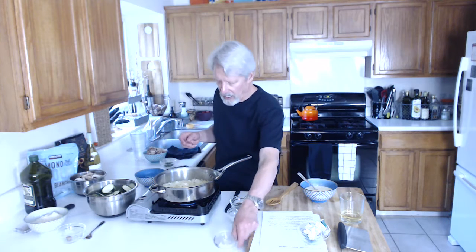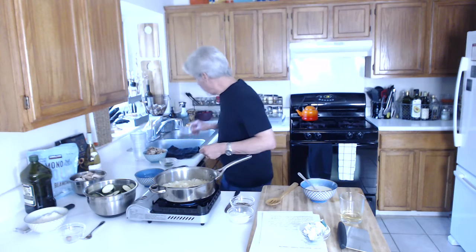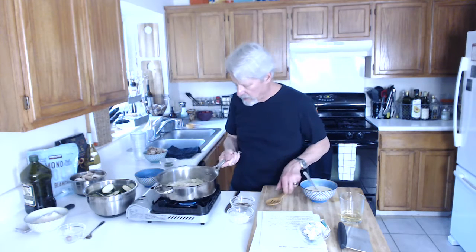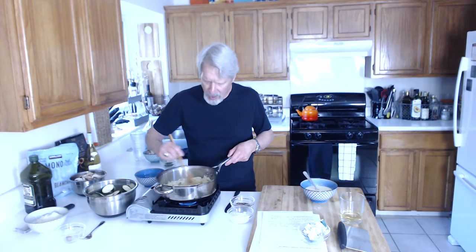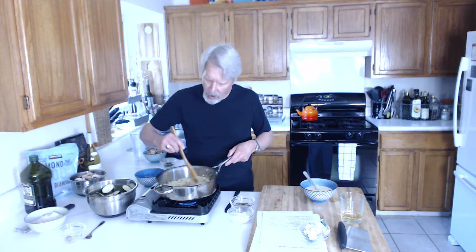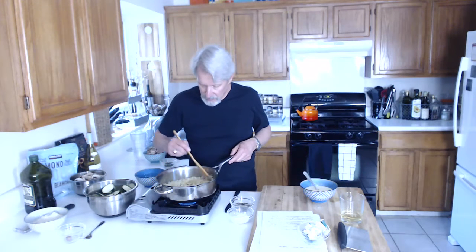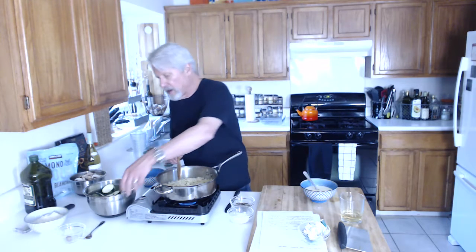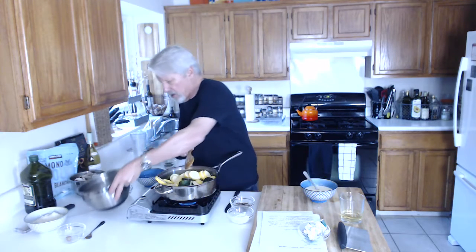Now I'm going to add the garlic — this is one clove. How do you know the onions are ready? Part of it is the smell. They're clear now. So I'm just going to mix the garlic in with the onions so it's not going directly onto the hot pan. You can already start to smell the garlic — it's releasing those oils. So now I'm going to add the squash and zucchini.